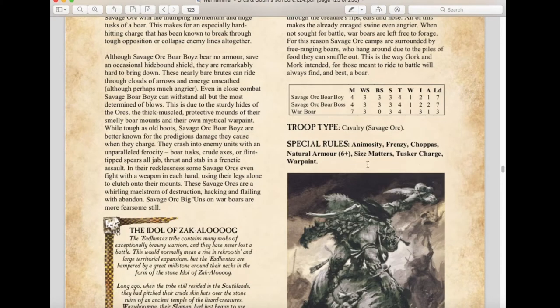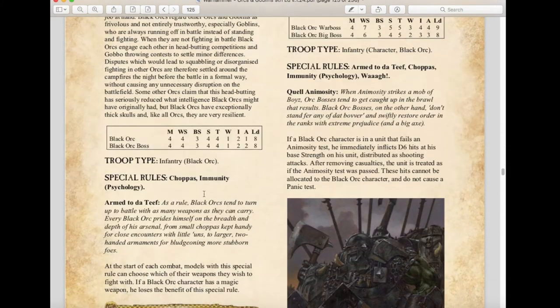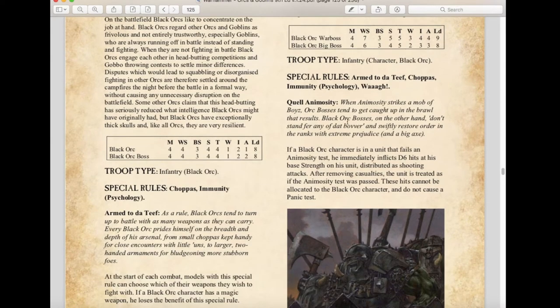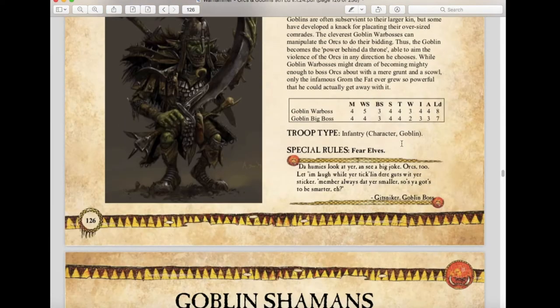Black Orcs still have the Arm'd to da Teef rule and immunity to psychology, and are not affected by Animosity. The Quell Animosity rule for Black Orc Warbosses still causes d6 hits and remains unchanged. Moving on to Goblins — Goblin Big Bosses remain relatively the same. Goblin Shamans have changed slightly because they now have individual magic lores for the different Goblin races, as we'll discuss in the magic section.